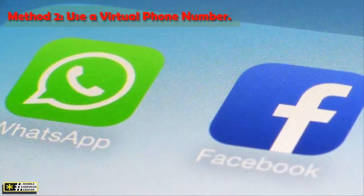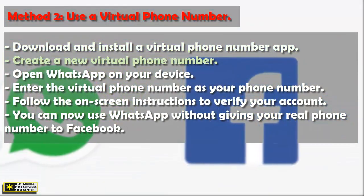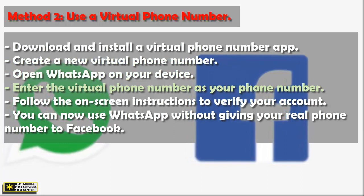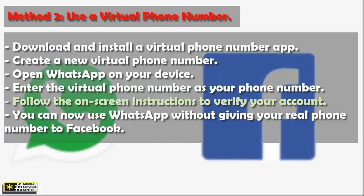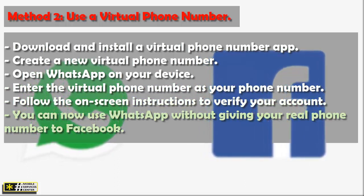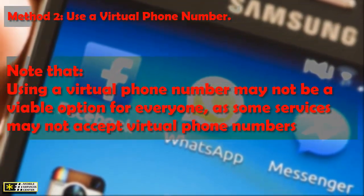Method two: use a virtual phone number. Here's how to use a virtual phone number with WhatsApp. Download and install a virtual phone number app, then create a new virtual phone number. Open WhatsApp on your device, enter the virtual phone number as your phone number, and follow the on-screen instructions to verify your account. You can now use WhatsApp without giving your real phone number to Facebook.